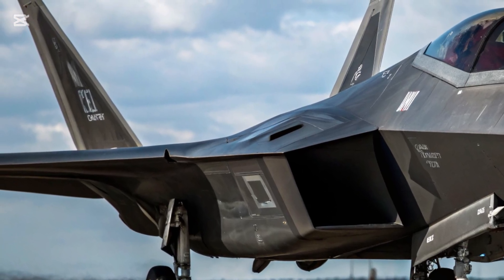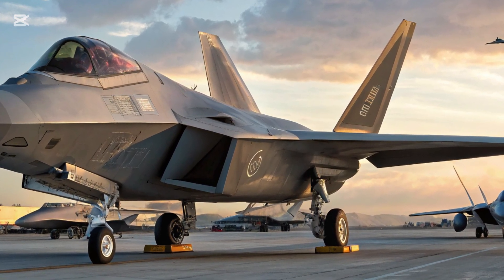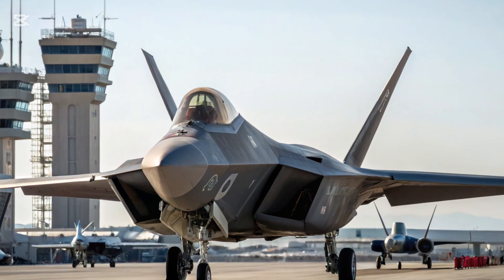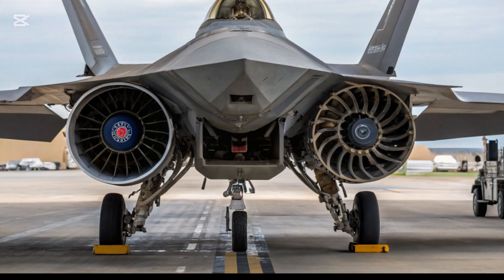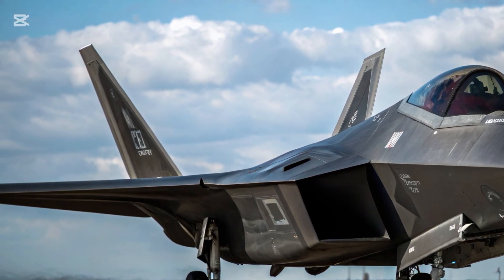Expanded Weapon Compatibility. The firepower of the JF-17 has been taken to the next level. The 2025 upgrade broadens the jet's compatibility with new-generation air-to-air and air-to-ground munitions, including long-range beyond-visual range, BVR, missiles and precision-guided bombs. Notably, the aircraft is now better integrated with Chinese-made PL-15 missiles, giving it extended reach in aerial engagements. The Thunder can also be armed with smart munitions and standoff weapons, increasing its versatility in ground-attack roles.